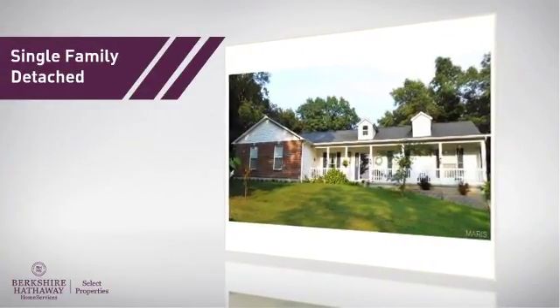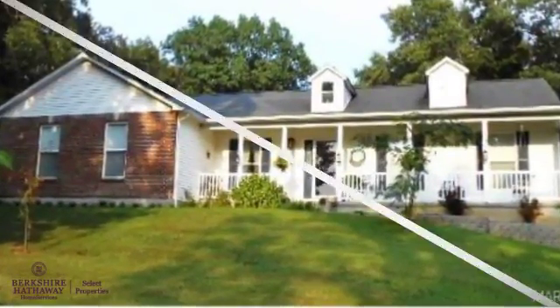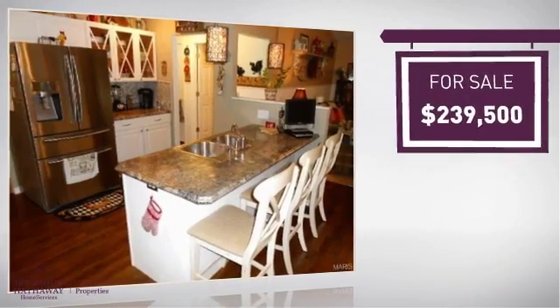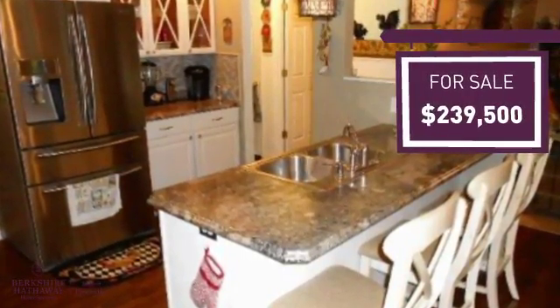This home is a great choice for those looking for comfort, convenience, and the privacy of their own home, and it's located in this area. Currently listed at just under $240,000, it offers an excellent value for the area.